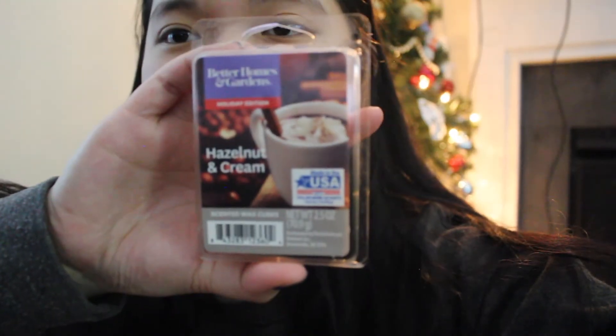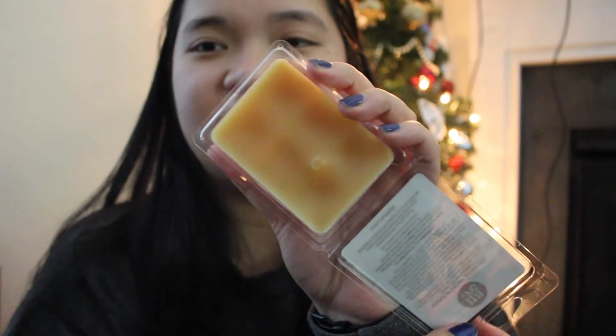Next I got Hazelnut and Cream — look at that packaging! That's the color of the wax. This one is really light, and when wax is really light on cold, usually it doesn't throw well from my experience. When I pop it out, you can smell more of a spice note, almost like chai. I'm going to be looking forward to using that.